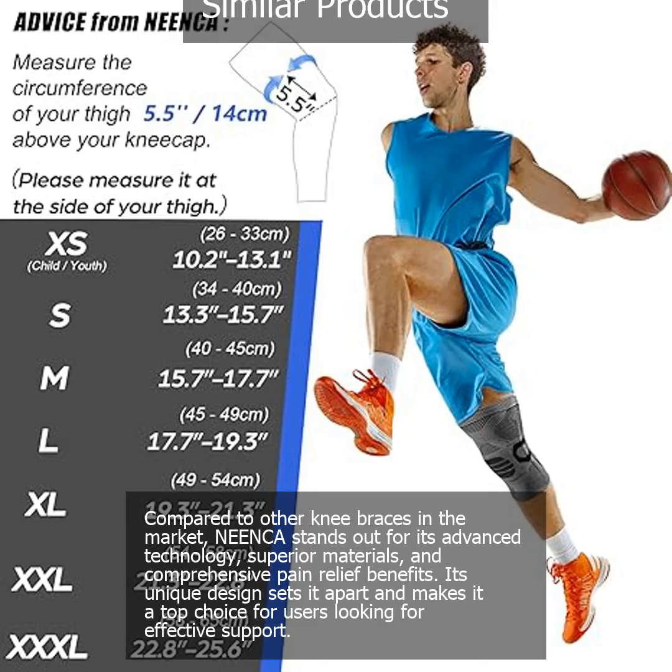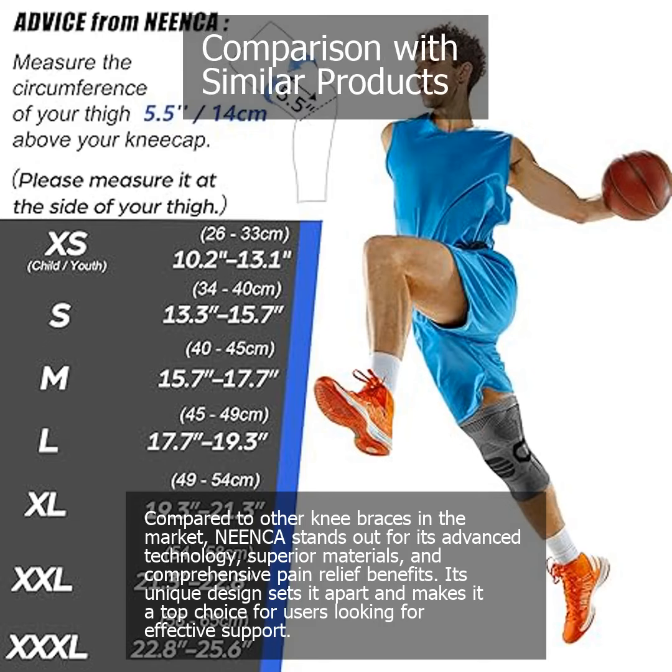Compared to other knee braces in the market, Nienka stands out for its advanced technology, superior materials, and comprehensive pain relief benefits. Its unique design sets it apart and makes it a top choice for users looking for effective support.